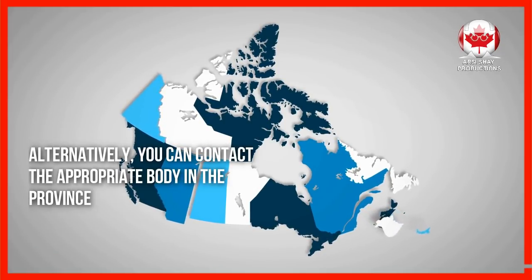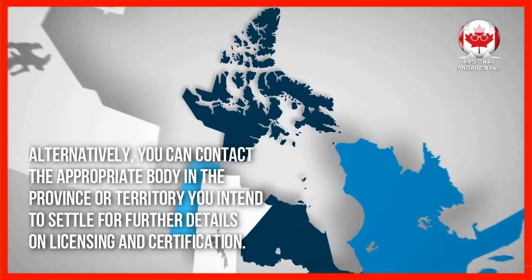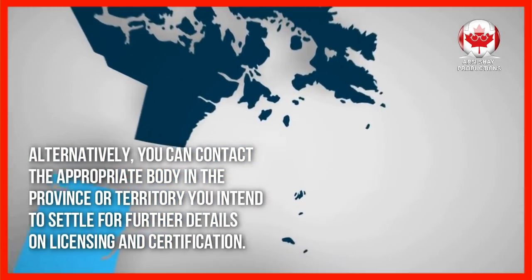Alternatively, you can contact the appropriate body in the province or territory you intend to settle in for further details on licensing and certification.